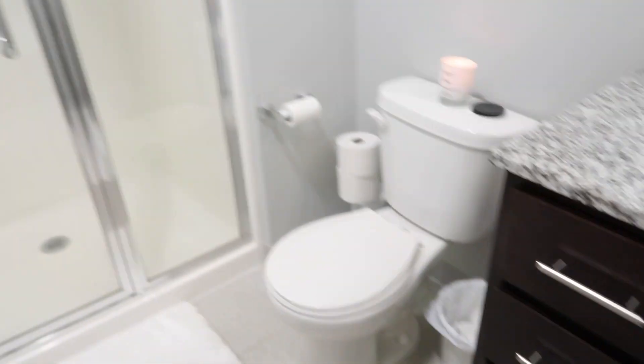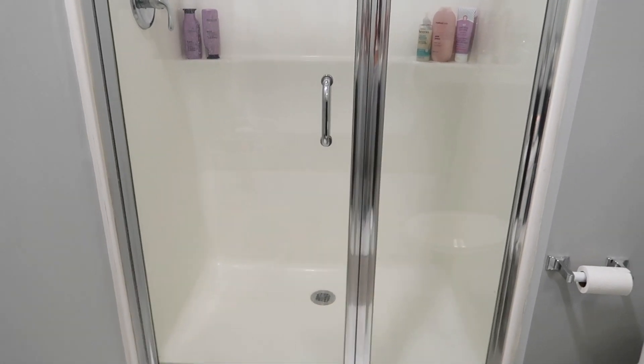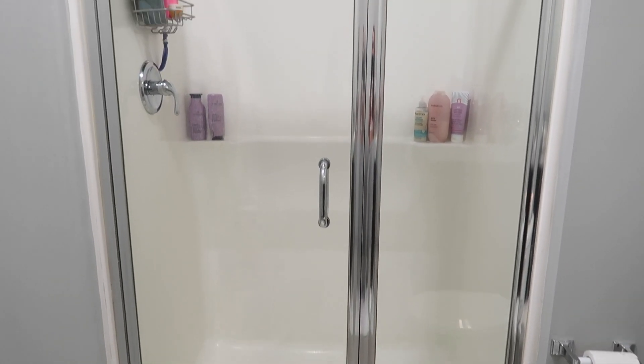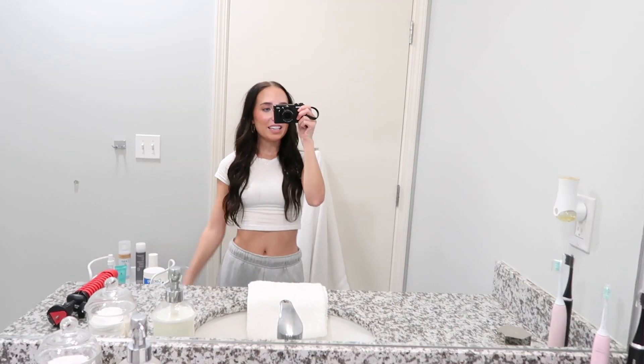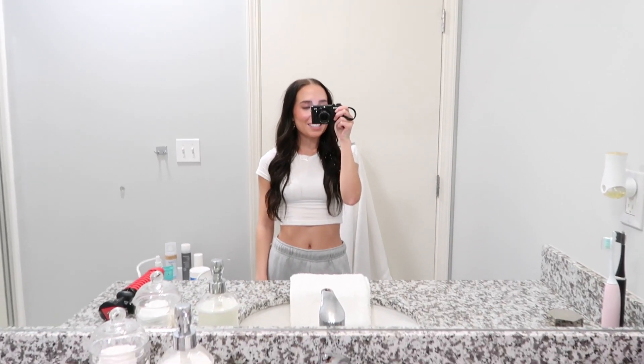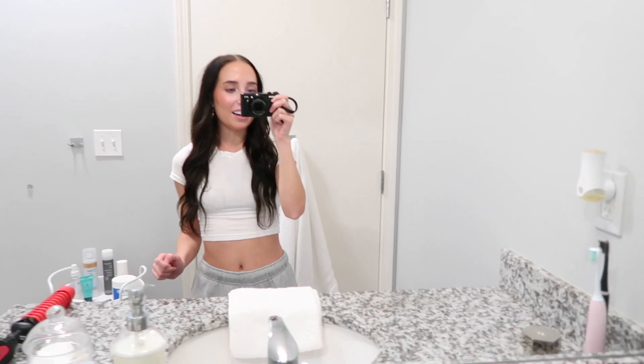That is the entire apartment. The bathroom has a standing shower, which makes me so sad because I'm obsessed with taking baths, especially at night. But that is going to complete this video — thank you guys for watching. I'll try and link everything I can down below in the description box. I really hope you guys enjoyed this video and I'll see you in my next one.